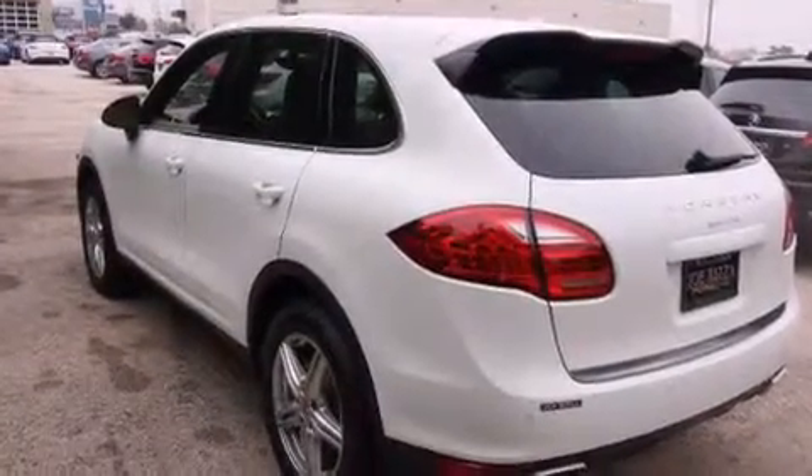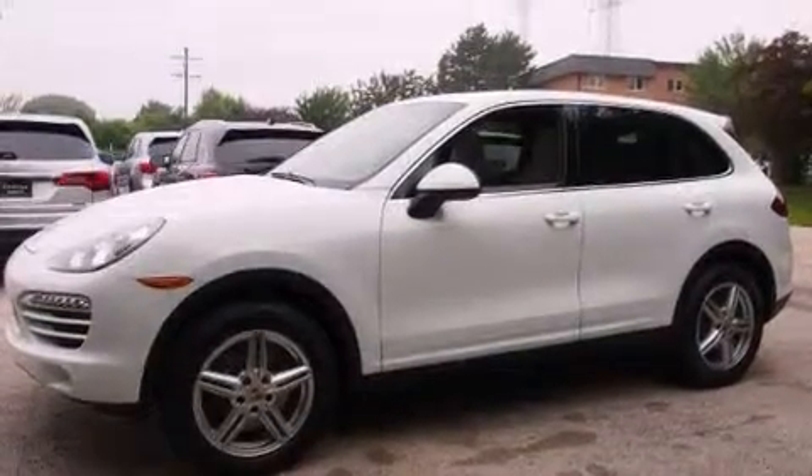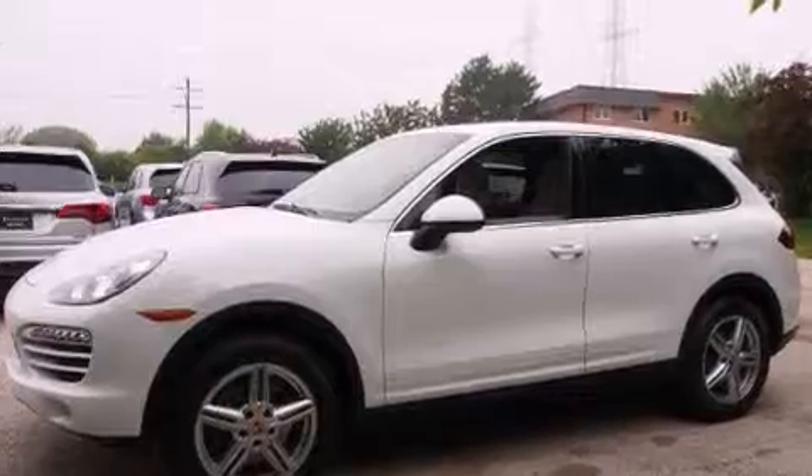Leather seats, side impact airbags, air conditioning with automatic climate control, cruise control, and satellite radio ready. And this vehicle has fewer than 5,000 miles on the odometer.